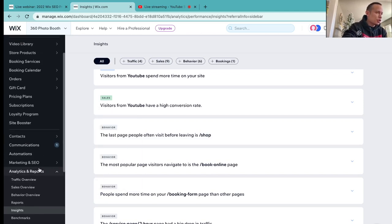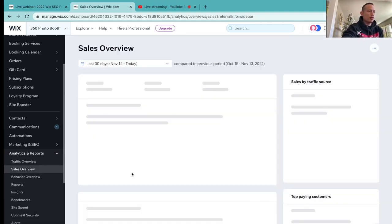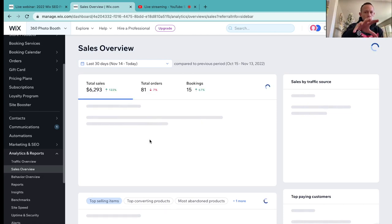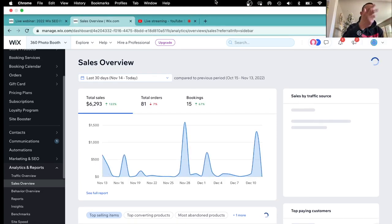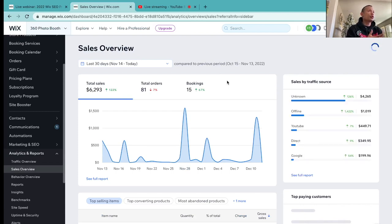Let's jump over to the sales overview, which is really important. I know a lot of folks want to know how much money you're making with your 360 booth business. I currently have two 360 booths and I just recently purchased a digital photo booth. This week alone — today is December 13th, 2022 — combining Friday, Saturday, and Sunday as far as events go, I've made close to $3,000 within three days.